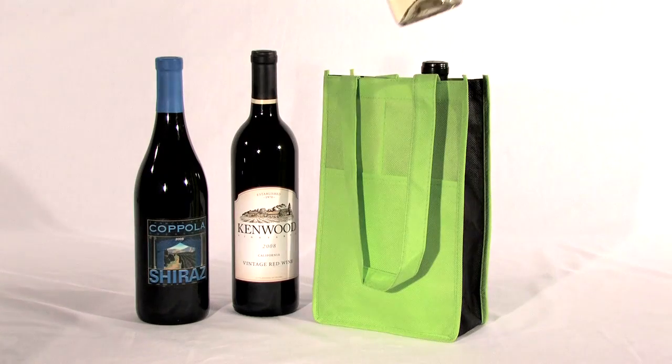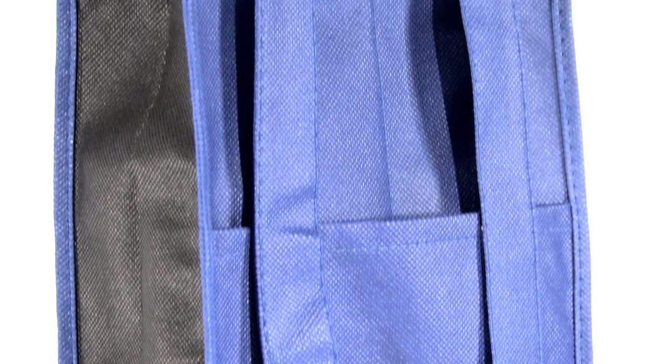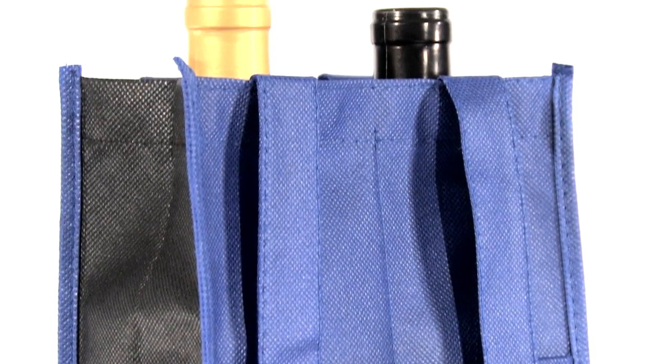Easily transport your wine bottles to barbecues, casual dinners, picnics, and outdoor concerts with this durable 90 GSM non-woven polypropylene bag.